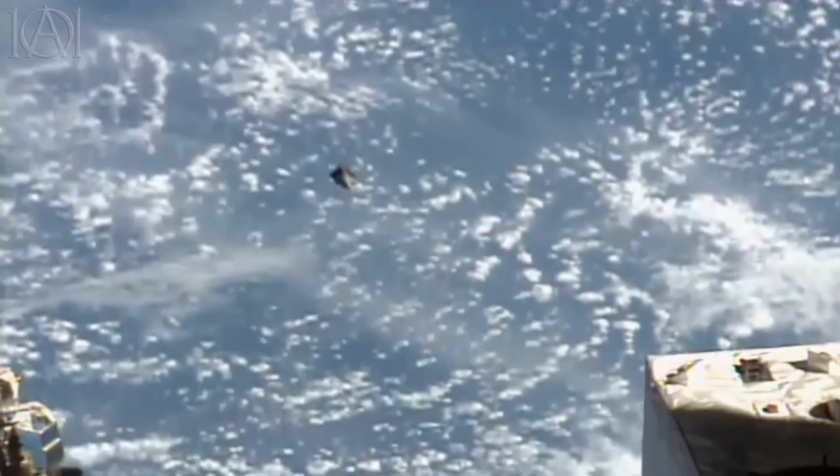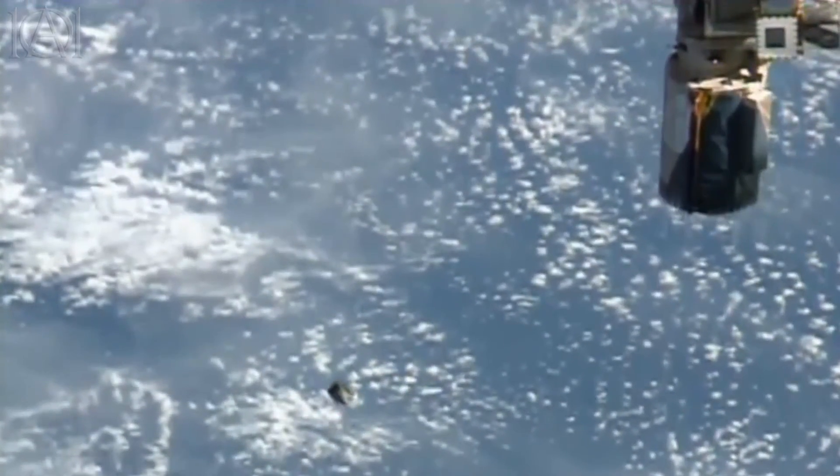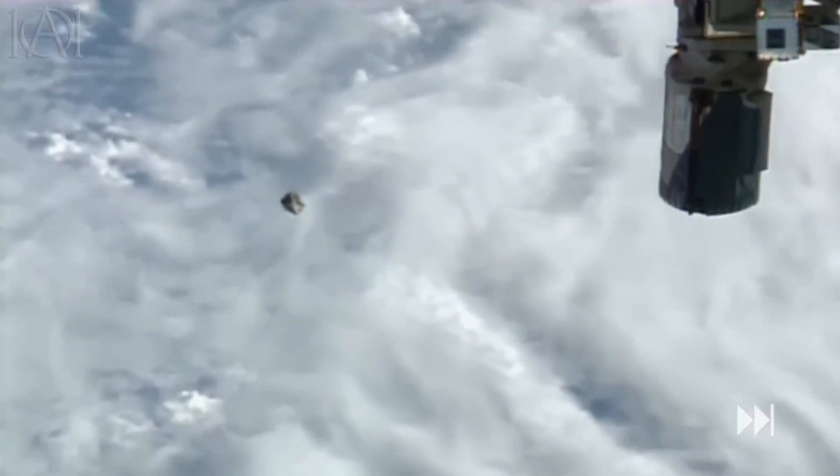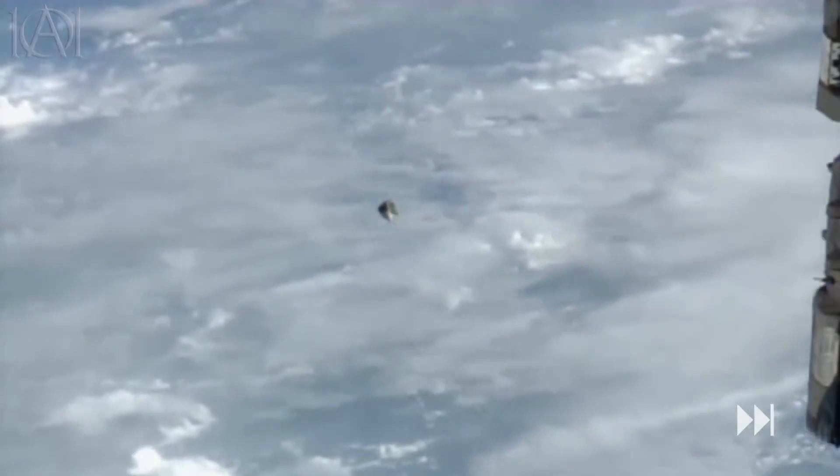People have mentioned that usually if something unusual like this shows up, the feed will immediately be cut and switched off. But this time it's carried on. It seems to be going up now, moving away from the space station and travelling away from the earth — going up and not down.